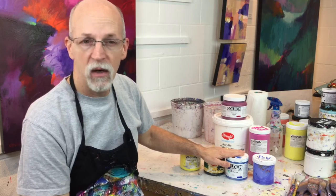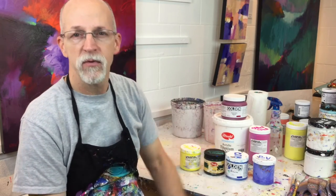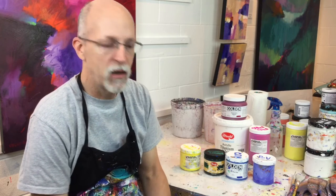I like certain colors from certain manufacturers — that's the reason I don't use all one manufacturer. Spreading the money around a little bit, and I cannot seem to find one manufacturer that meets all my requirements. So it's just a little bit of trial and error to find out what manufacturers you like the best and which ones work the best for you.